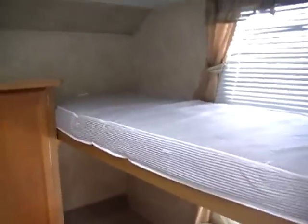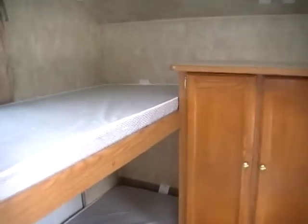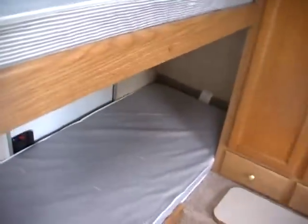We just put all brand new mattresses in this RV — the bunk mattresses and the main mattress in the master bedroom are all brand new, never slept in. So you don't have to worry about sleeping on a dirty or nasty mattress. These are all brand new mattresses, custom ordered for this RV.